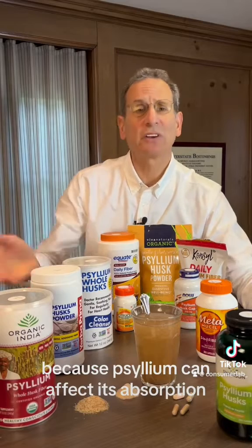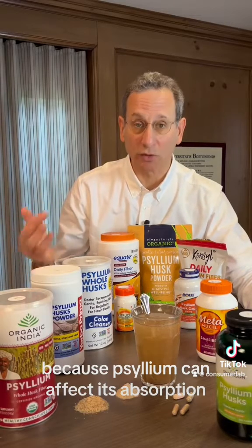If you take medication, don't take it with psyllium. Take it at least an hour before or four hours after, because psyllium can affect its absorption.